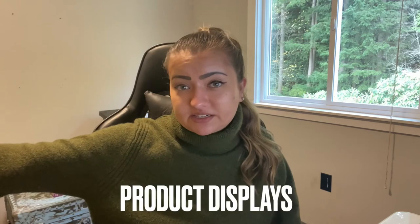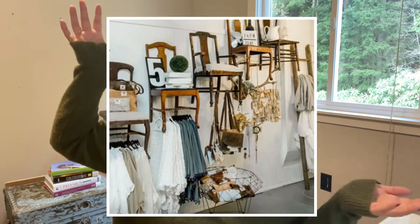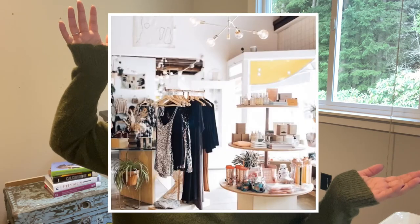Next on the list is product displays — probably the easiest one because all merchandisers do this. Display your product on a mannequin, pin it to a mannequin, or hang it on a wall. It's becoming increasingly creative, which I love. There are tons of different ways to display things, and product display is huge — it's basically the number one example that you all have come to know so well.